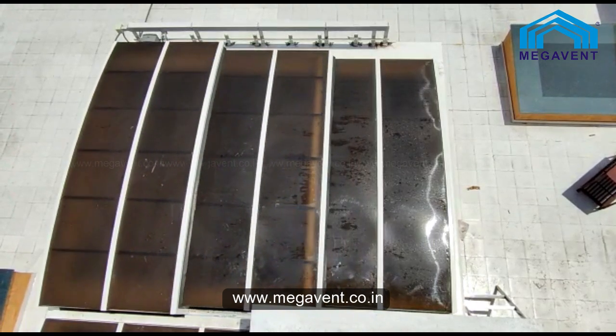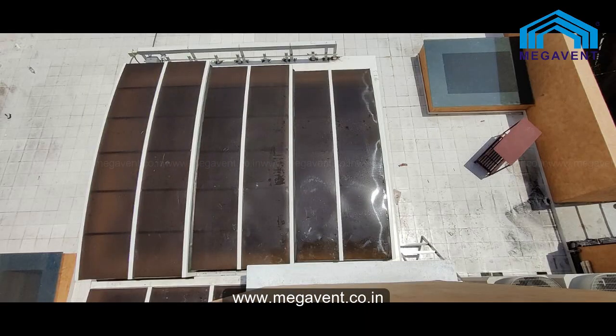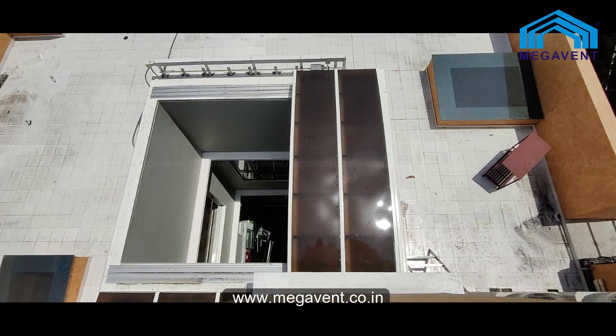The Megavent Retractable Roof has non-corrosive parts made of aluminum and stainless steel. It is also easy to maintain and simple to clean.